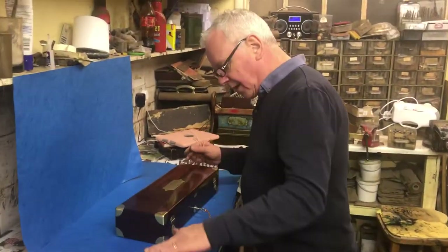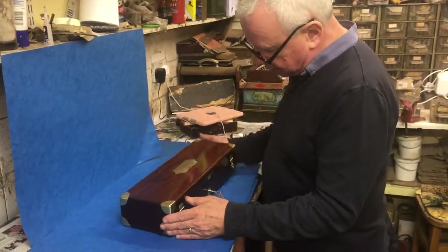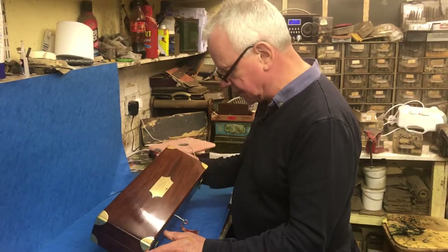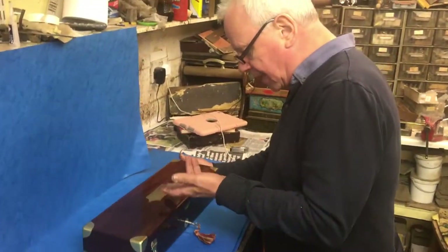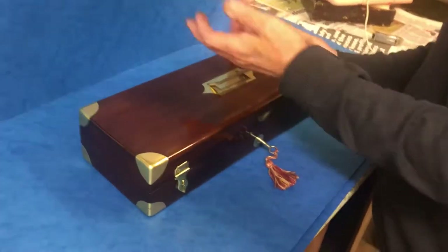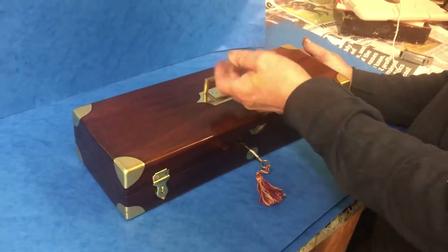A super box. It's French, between 1810 and 1820. A Dr. Cuffer. Lovely military handle to the top there that lifts up so you could carry it.